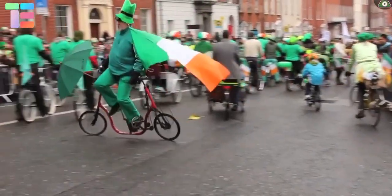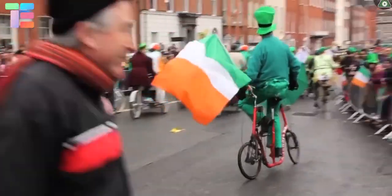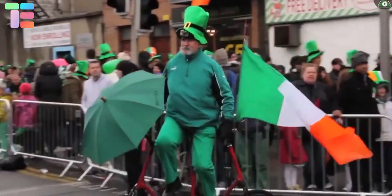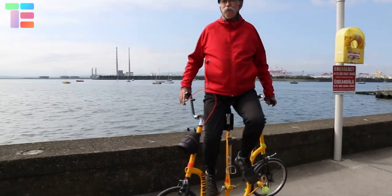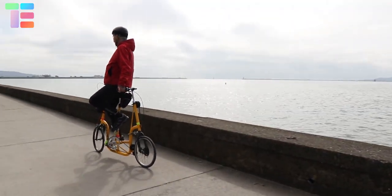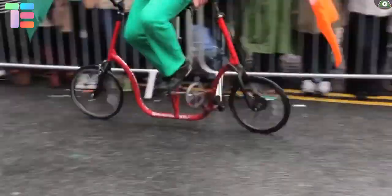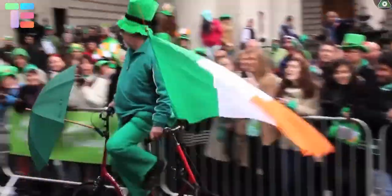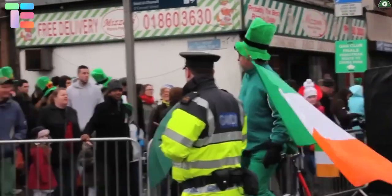To aid balance, it employs a unicycle saddle rather than a standard bike saddle. The sizes of the wheels vary significantly between different Sideways Bikes in order for each cycle to be properly adapted for its purpose. As for whether this is a success or a failure — I'm not sure — but I would love to have the opportunity to ride something like this.